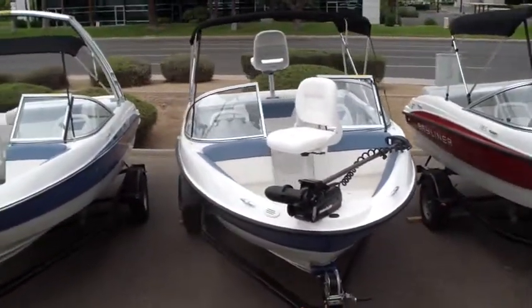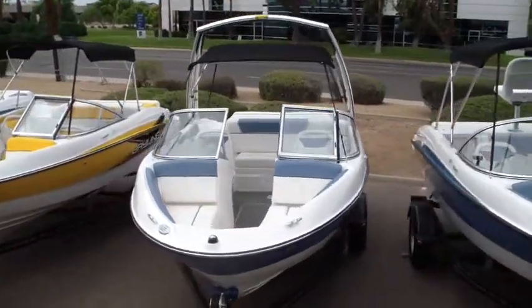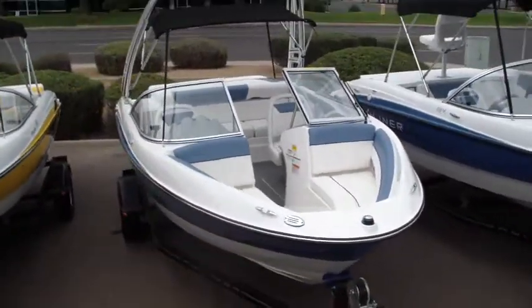This is a 184 version — that's a fish and ski. This is the Flight Series package equipped boat. It's got the wakeboard tower, the V6 and sport interior along with stainless steel trim.